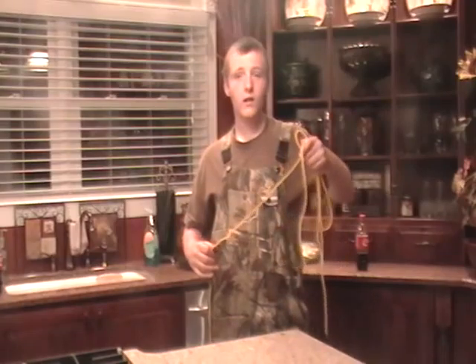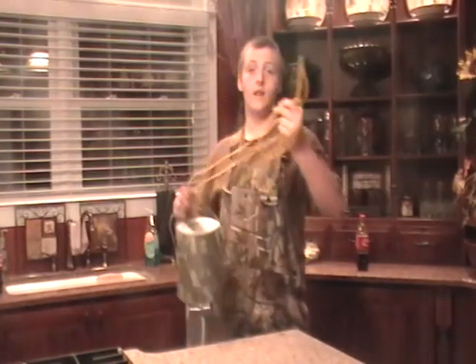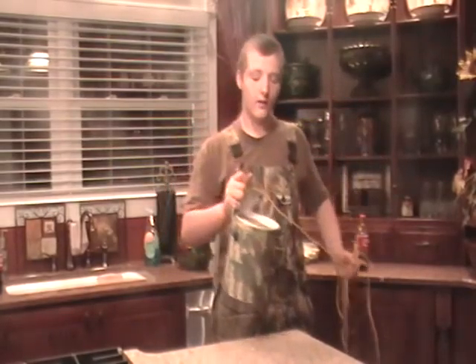I know y'all have seen that commercial about us turkey hunting. But this could be used for deer hunting too. We even have our own safety feature. The stringer we used earlier — you can hook it to the top of your tree stand and pull your tanner up so you ain't got to worry about falling out of the tree.